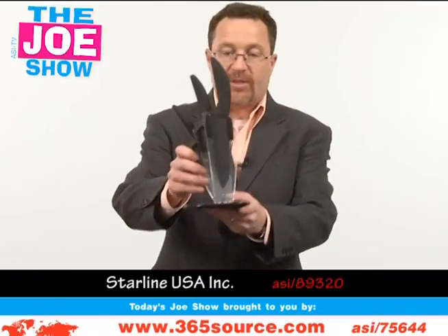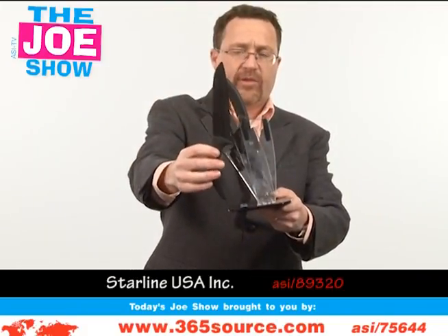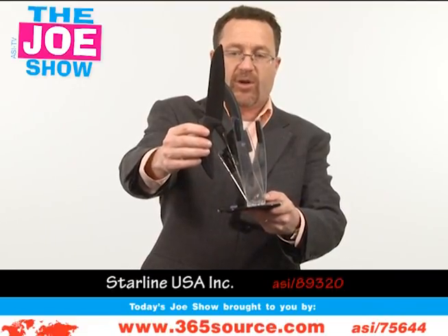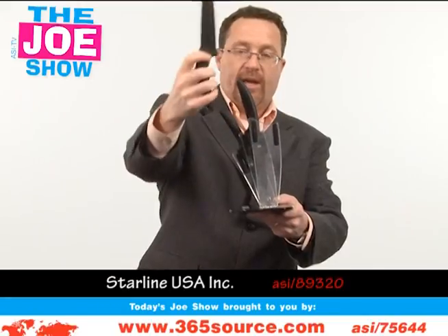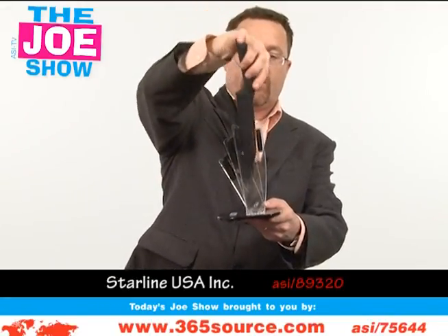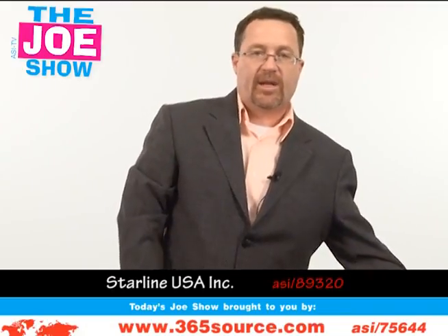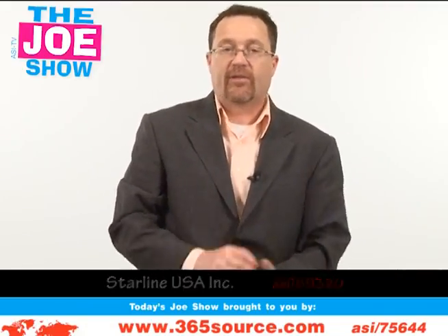The last product in our housewares category is a knife set. While it looks like stainless steel metal, it's actually made out of ceramic — very sharp. I like how you have the recessed handle so you can get down to the full length of the blade on a cutting board. Anything that targets homeowners, especially people in the kitchen — food preparation companies, caterers — can use that knife set.